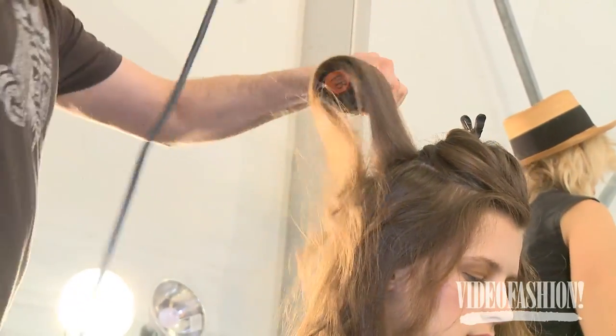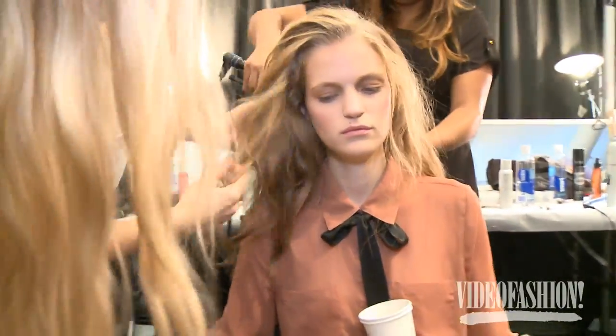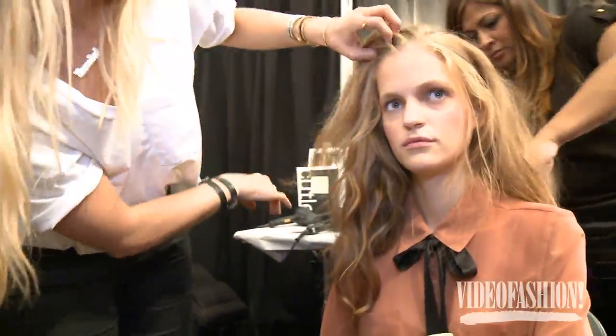It's got that Hollywood feel, but we want it to look young, like a girl would do herself at home. At the end of the day, you really just want the clothes to shine and the hair should just be in the background.